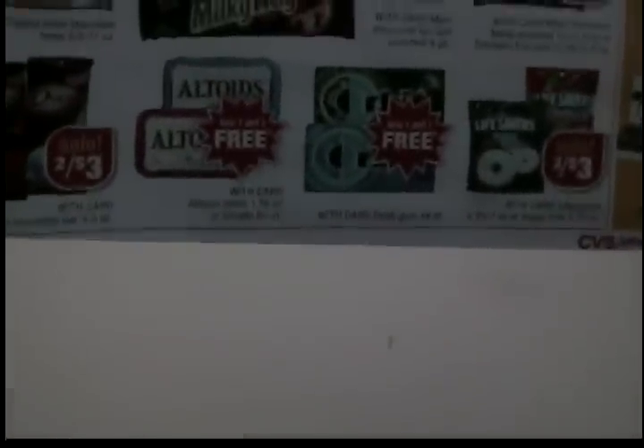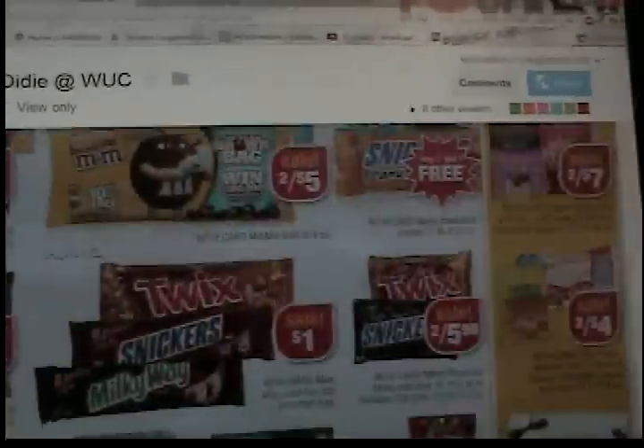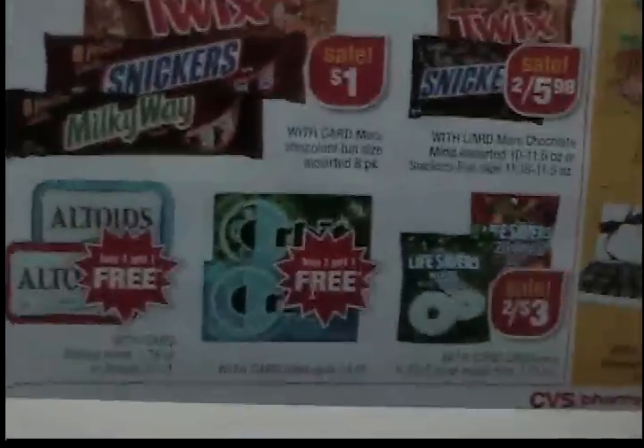There are lightsabers for $0.75, and those are included in the deal. I have no idea what the full deal is with that, but just letting you guys know those are part of it.